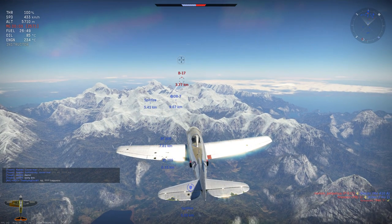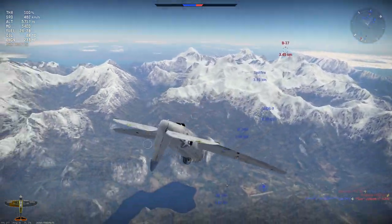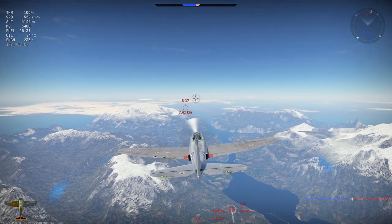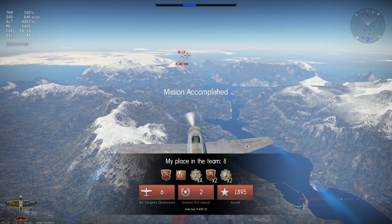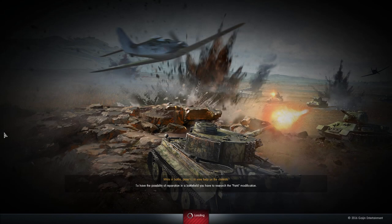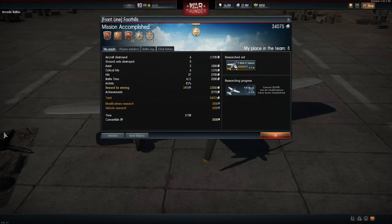Otherwise we will just wait up here for the rest of the match to end. Very shortly the ground targets on the enemy team will be eliminated and our need to bring down the B-17 is no more. We go into a split-S once more, just showing the ability for this aircraft to do so quite rapidly. We deploy our aerobatic smoke and celebrate having picked up a good number of kills in rather adverse circumstances due to the damage we had taken. With 6 kills and 2 assists, we are able to pick up 34,075 silver lions and 3,558 research points.